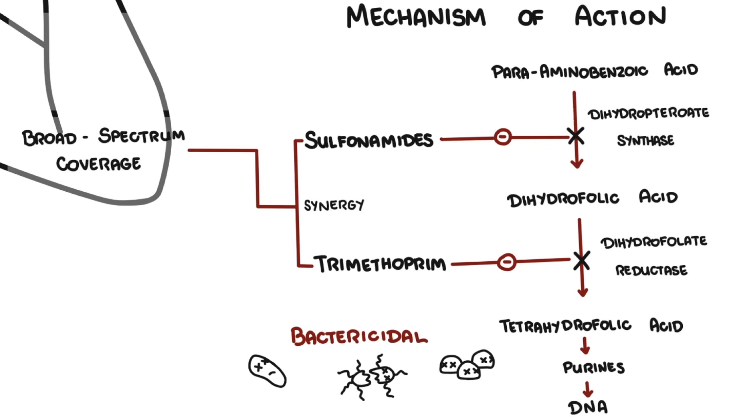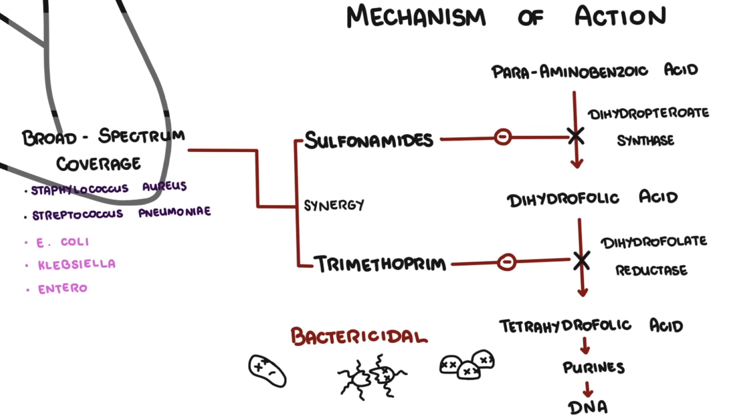Bactrim has broad spectrum coverage. It is effective against gram-positive organisms such as Staphylococcus aureus including MRSA, and Streptococcus pneumoniae. Gram-negative coverage includes E. coli, Klebsiella, Enterobacter, Haemophilus influenzae, and Nocardia. It also covers fungal and protozoan microbes including Pneumocystis jirovecii and Toxoplasma gondii.